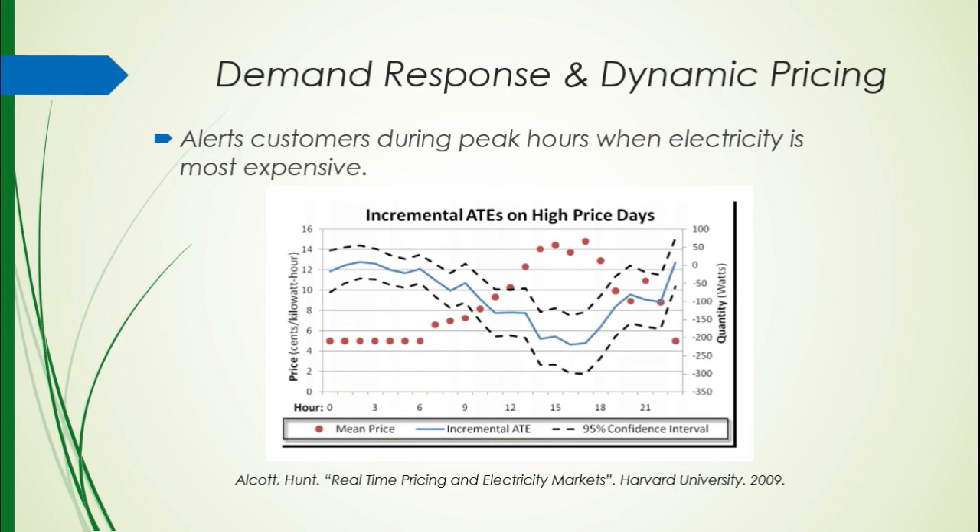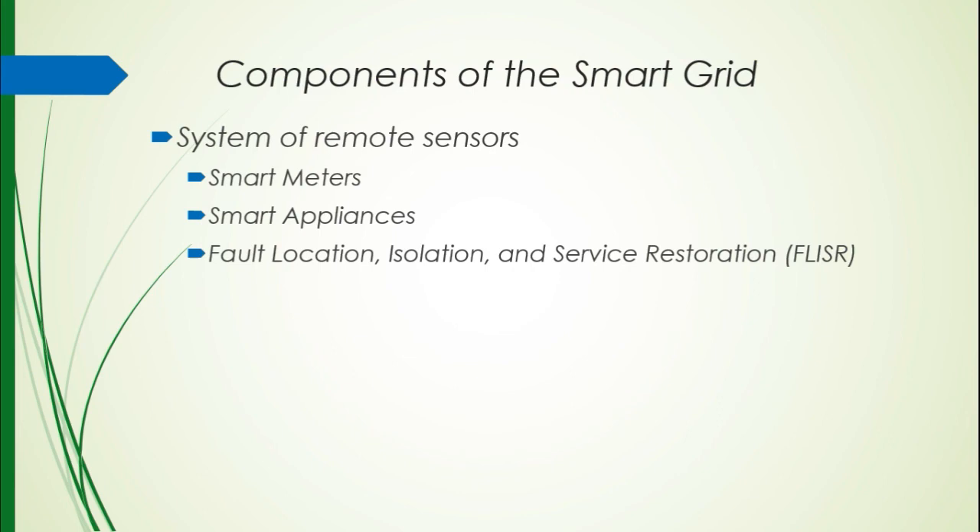Some of the components of the smart grid — it's really full of sensors. Previously, the grid was just out there and we weren't collecting anything from it; it was just sending mail one way. Now, with smart meters on people's homes, smart appliances, and what's called fault location, isolation, and service restoration (FLISR), the grid has a better idea of what's going on. If a tree falls on a line, which line did it fall on? Could we possibly have a geographic location for that incident? These are all things that could be addressed.